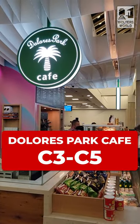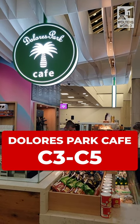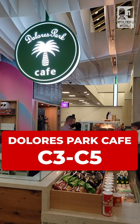The Delta Sky Club already has a line at 4:30 in the morning. It's by C3, so if you want to get in line to go in there. Between C3 and C5, you have Dolores Park Cafe, right there. So if you want to get a coffee or a pastry, they have that. I like going to Dolores Park better, but at least there's something there for you in the morning.